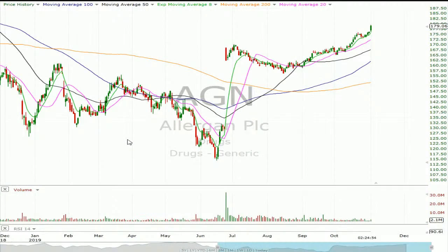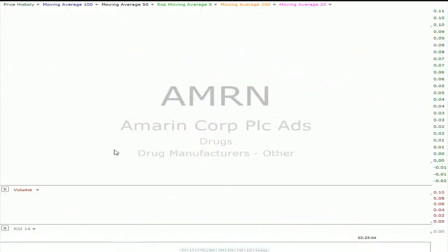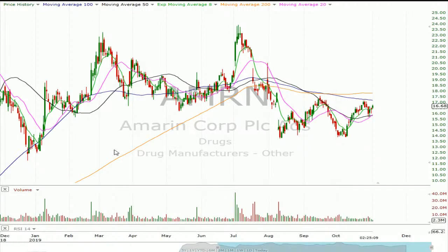Tuesday before the open, Allergan. $375 is what they're expecting. I don't like to play names that are going through M&A deals, so I'm going to avoid this one. Ameren — $1.50 is what they're looking for. It might be a mover on earnings, but the big story near term is their FDA Advisory Committee meeting the following week on the 14th. That's going to be a huge catalyst. You could maybe look at a calendar, like buying the 15th and then selling this coming week, thinking it doesn't move much but then has a huge move the week after.